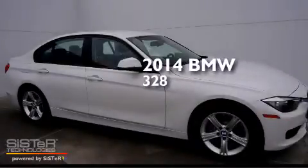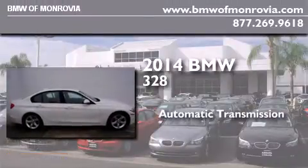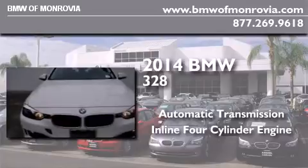This is a brand new 2014 BMW 328. This car has an automatic transmission and an inline four-cylinder engine.